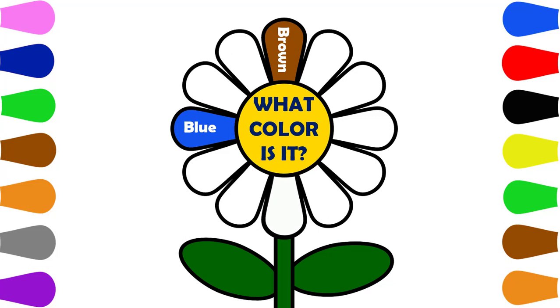What color is it? White. What color is it? Black. What color is it? Pink.